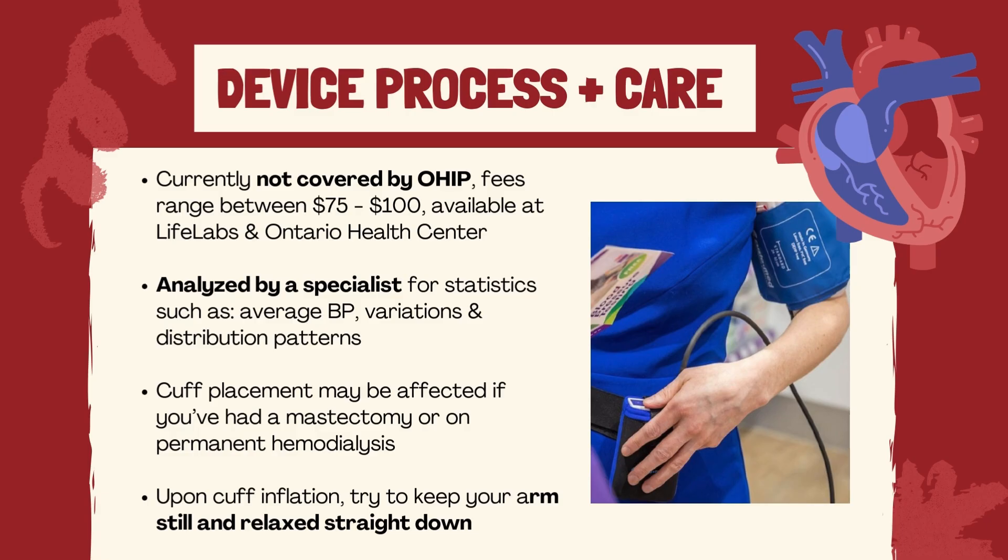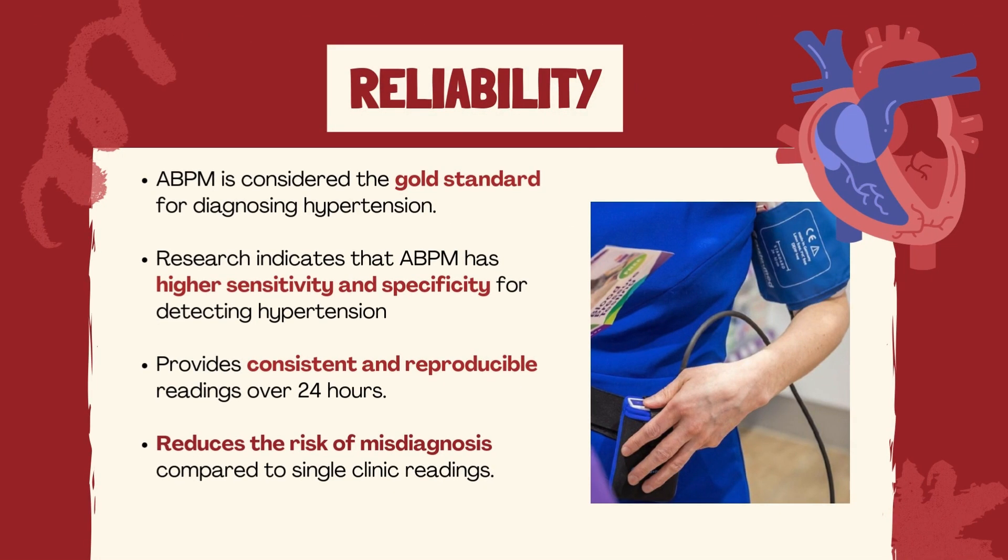For more information on the device and its care, contact the administering organizations such as LifeLabs. Ambulatory blood pressure monitoring is highly reliable and accurate, with studies suggesting it to be a gold standard for diagnosing hypertension.